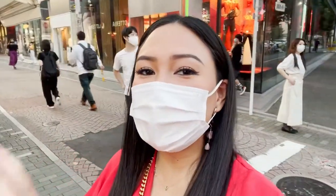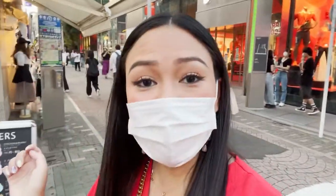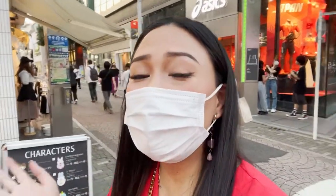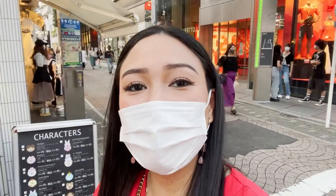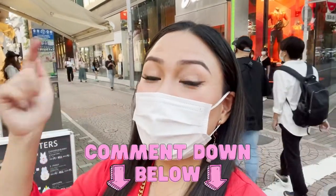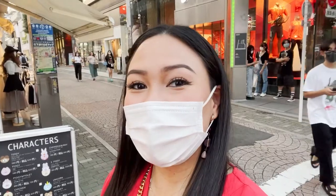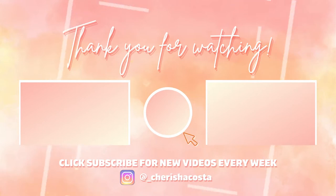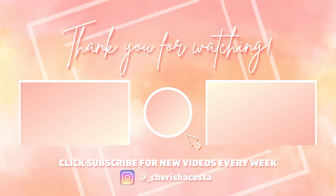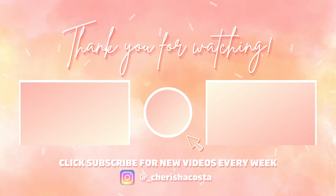Hi guys, so that's the end of the tour of our window shopping here at Takeshita Street. I hope you guys enjoyed it. And again, please don't forget to like and subscribe to my channel. If you have some video suggestions that you want me to do, please leave a comment down below. All right, see you guys again on the next one. Bye!